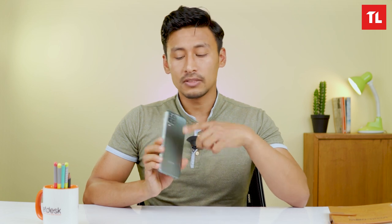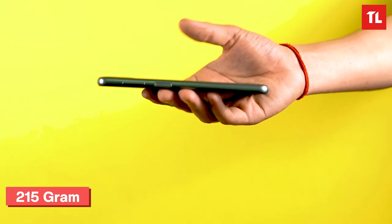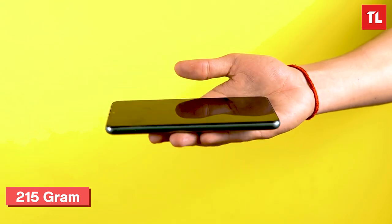The RAM variant also has a plastic frame. The frame is plastic, not metal. The phone is on the heavier side — it weighs around 195 grams, which does feel heavy.